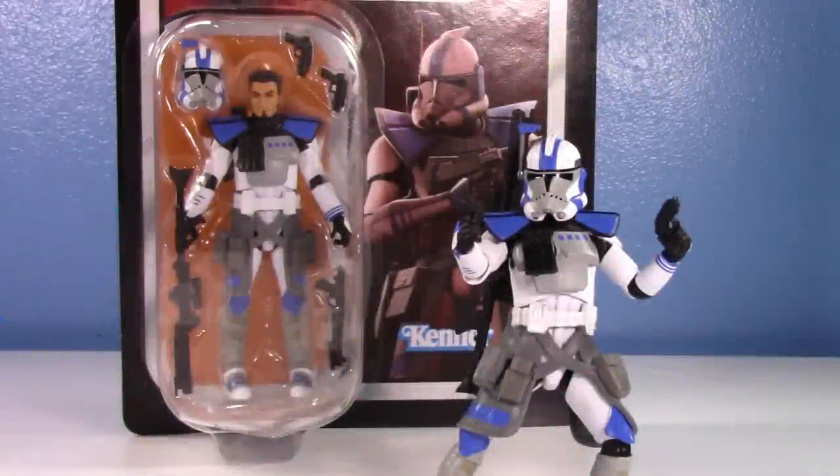The powers that be over at Walmart actually sent and delivered my order for Arc Commander Havoc. I was so worried they would cancel it silently and I would have to pray and hunt for it, but thankfully the release date came and they sent it my way. I did order two — this is the only Arc Trooper I'm ordering two of because Havoc is one that is very near and dear to me.